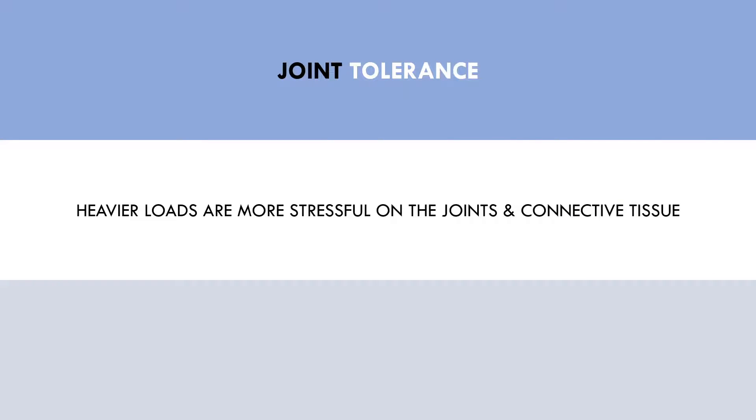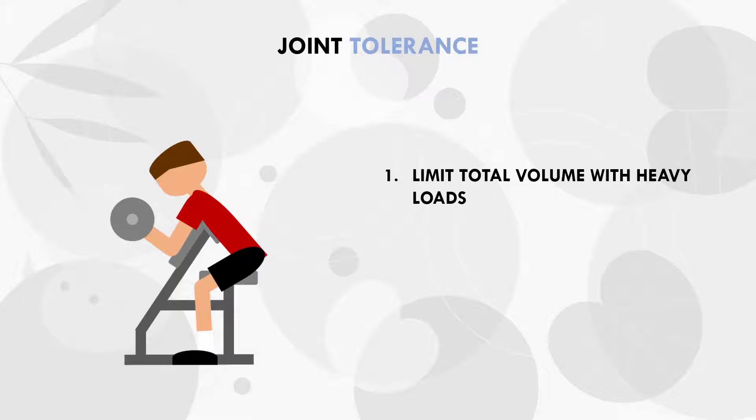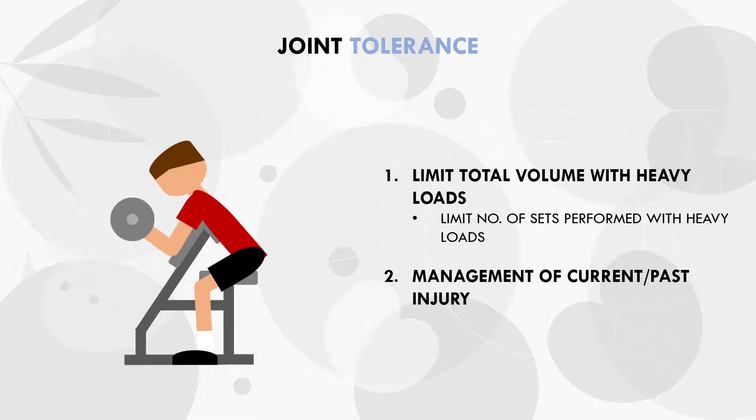The load and rep ranges used also has an impact on joint stress. It seems that training with heavier loads is more stressful on the joints compared with lighter loads, meaning that performing more sets with heavier loads will increase our risk of joint and connective tissue injury. Trainees should therefore limit how much volume they perform with heavier loads across the week, as too many sets with heavy loads will likely result in joint pain or injury over time. For those who are currently managing an injury or have had previous injuries, it's probably best to train those areas with higher rep ranges and lighter loads to avoid aggravating the injured area.